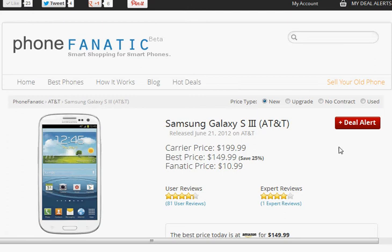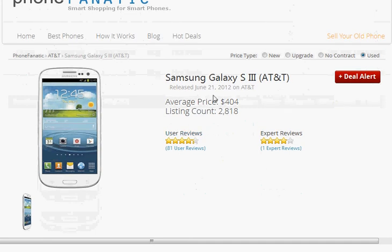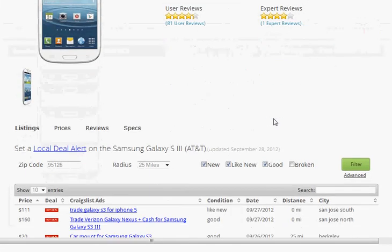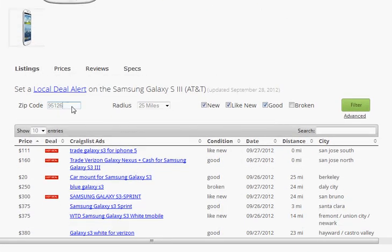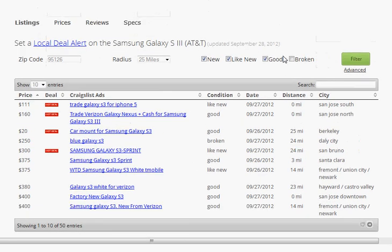This brings us to the final feature, which is the Used Prices. If you click on the Used Price button, this will actually change the phone page as well as the best phone list pages that you saw before, and now all the prices are going to be average prices that we found from Craigslist. We found 2,818 Galaxy S3s just in the last 24 hours across the U.S. You can see some of those listings here, and of course you can specify your zip code so all of these listings are in your surrounding area. We also extract the condition of the phone and include things such as the city and the distance from where you live.